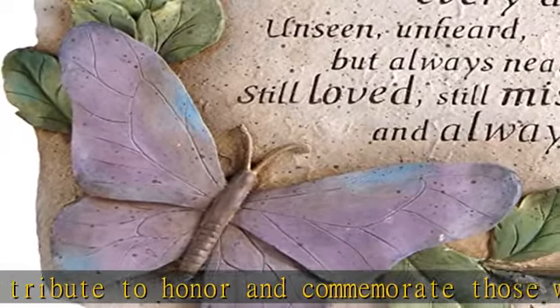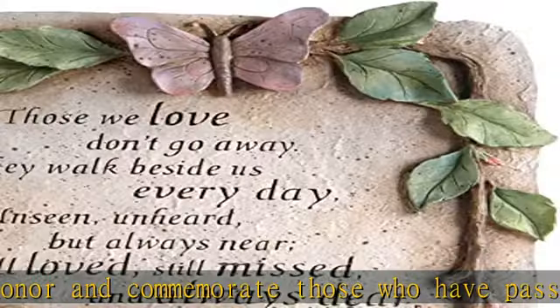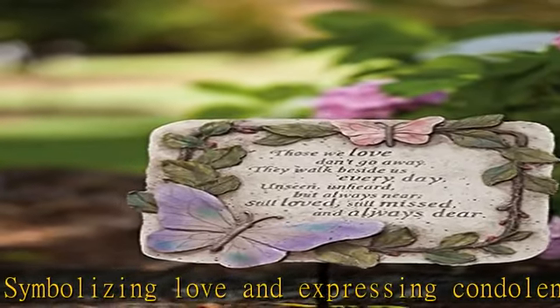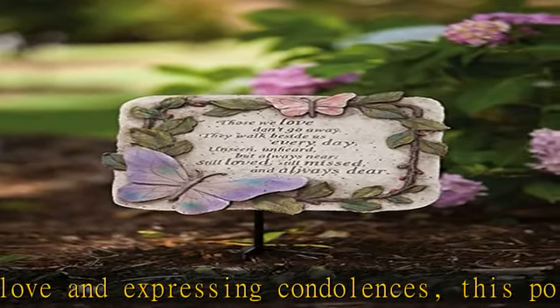Heartfelt message — engraving reads: those we love don't go away, they walk beside us every day, unseen, unheard, but always near, still loved, still missed, and always dear.